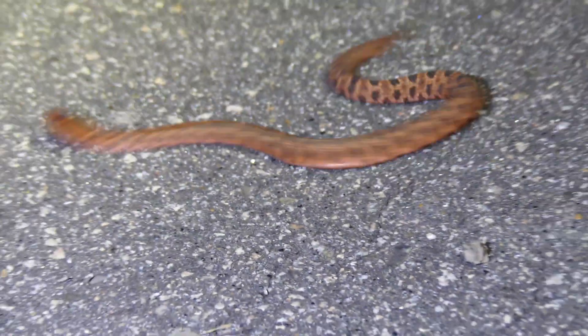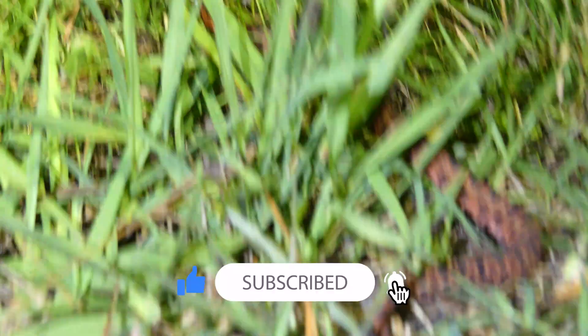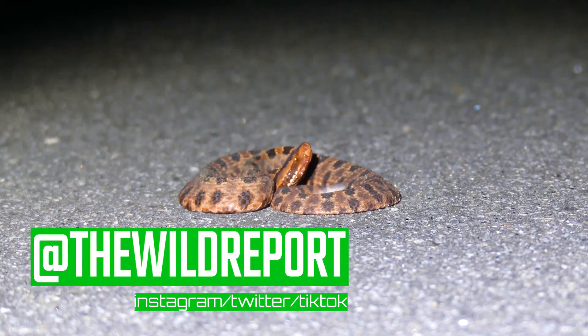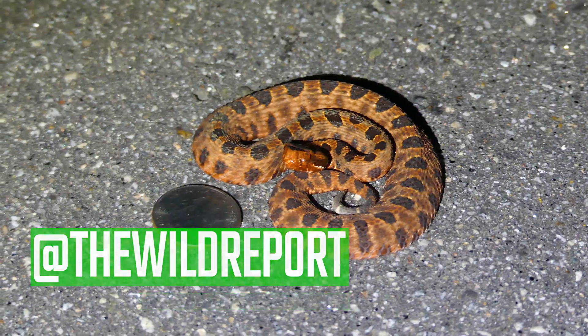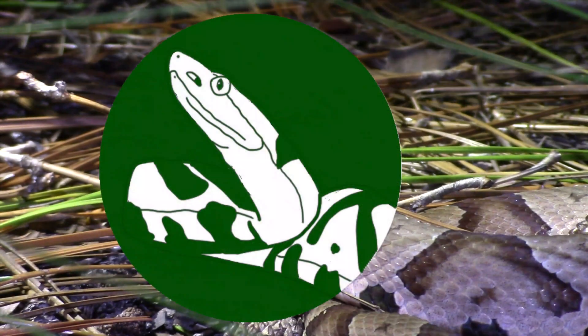Alright everyone, that's just about it for this video. I really hope that you enjoyed and learned something new about the pygmy rattlesnake. If you did enjoy, please be sure to leave a like and consider subscribing to my channel for more educational wildlife content, coming every Saturday morning. Also check out my Instagram and Twitter at The Wild Report for more consistent pictures and video clips. Thanks so much for watching, and keep adventuring everywhere. This is Ben Zeno of The Wild Report, signing out.